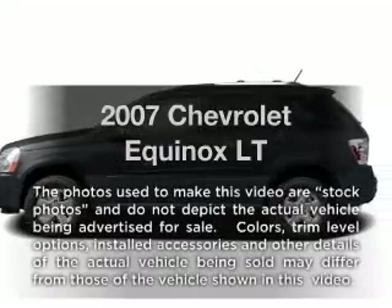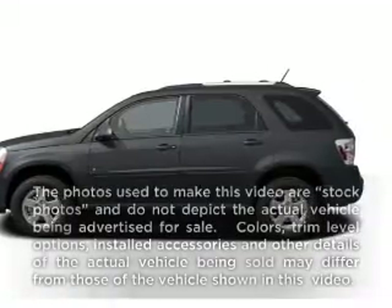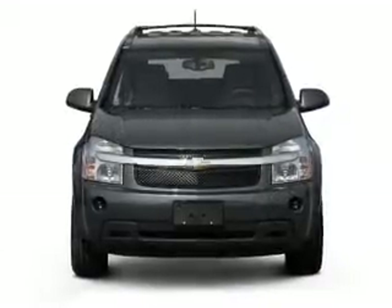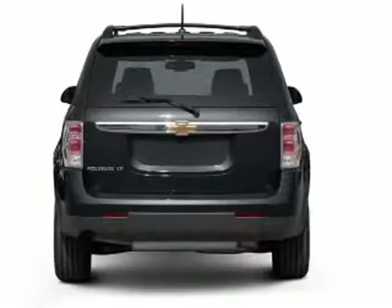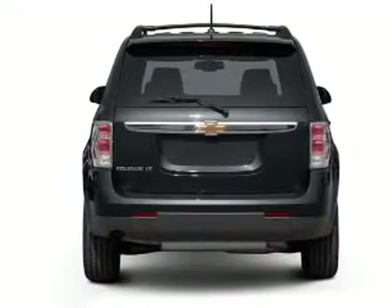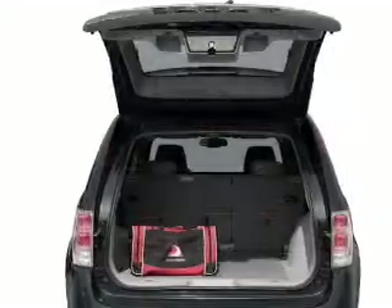Presenting the 2007 Chevrolet Equinox. If you're looking for a first-rate auto, this one could be yours today with a reliable six-cylinder engine that responds smoothly to its five-speed automatic transmission. The anti-lock braking system will keep you safe on the road.